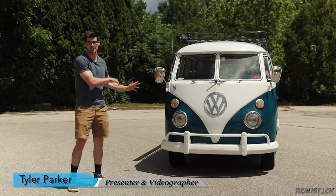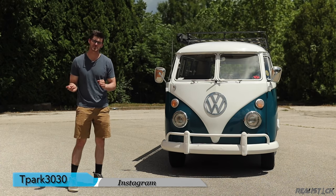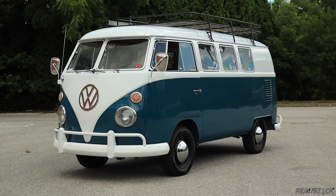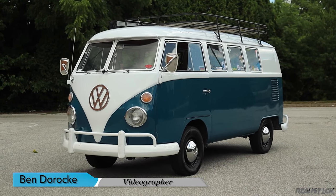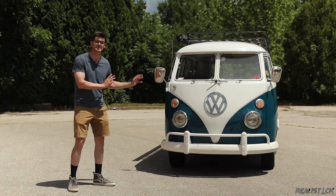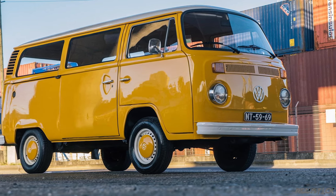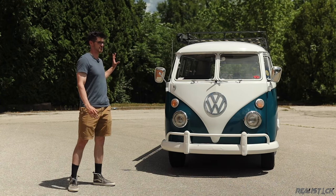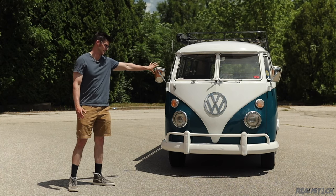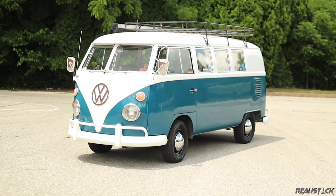This thing goes by about 30 different names, so I'm not going to touch on all of them, but it's most commonly referred to as the bus in America. The proper term is Volkswagen Type 2. The Type 1 was the Beetle, if you were curious. This is the T1 generation — the T2 came out for the 1968 model year. It had what was called the bay window front end. This is the Splitty, which lasted until 1967 and debuted in 1950.